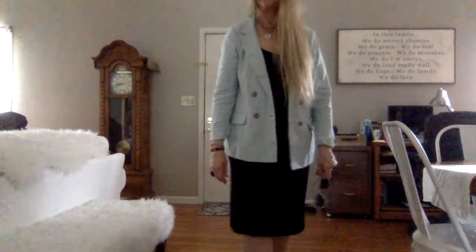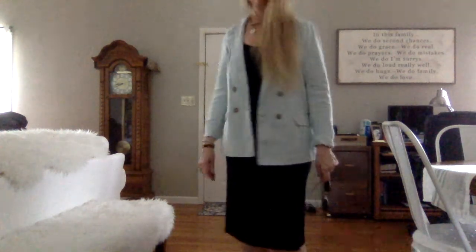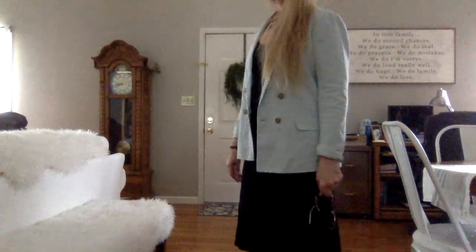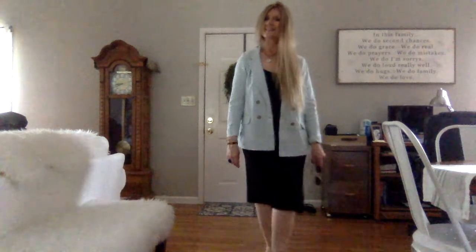This is a pistachio colored blazer. I bought it at Abercrombie and Fitch last fall — it was marked down. I think that color is so pretty with black; I just think it's so cute.